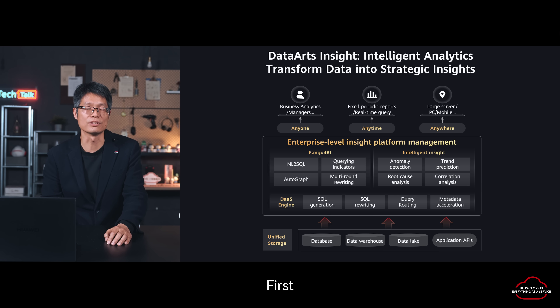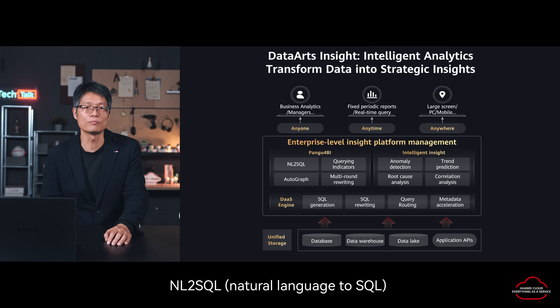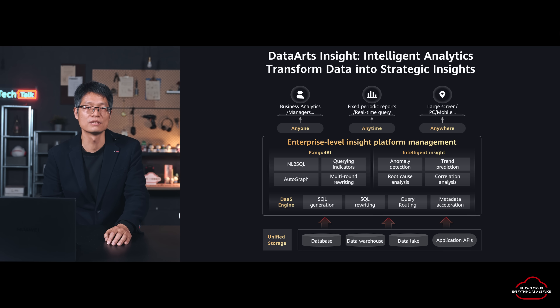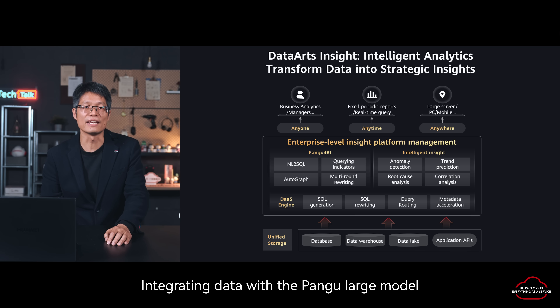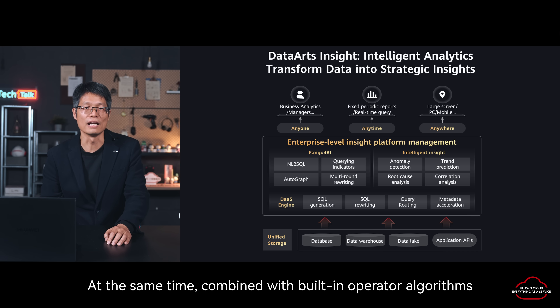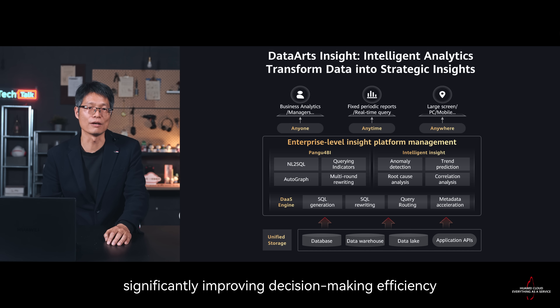Data Insight has three main characteristics. First, zero-threshold self-service analysis. With the powerful capability of text understanding and natural language to SQL of the Pangu large language model, business personnel and managers can quickly create reports and easily achieve self-service data analysis only through natural language interaction. Second, intelligent insight: integrating data with the Pangu large model, it supports multi-round conversational data exploration. Combined with the built-in operator algorithm, it can automatically generate analysis insights and semantic stories, significantly improving decision making efficiency.